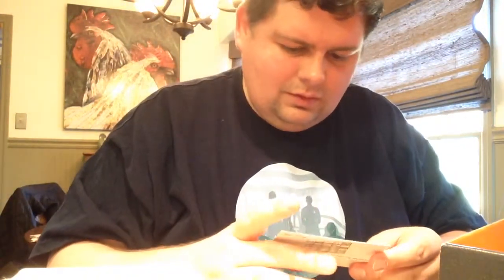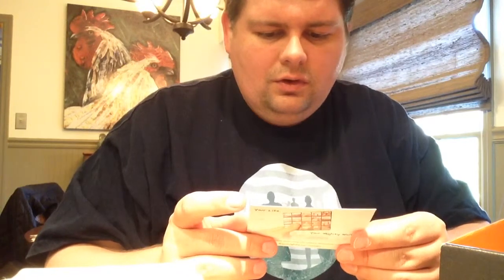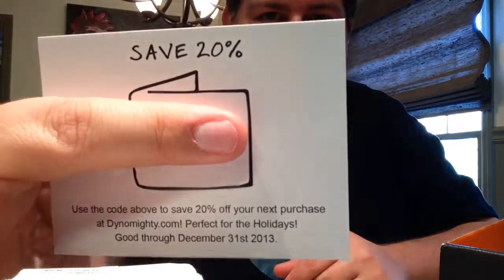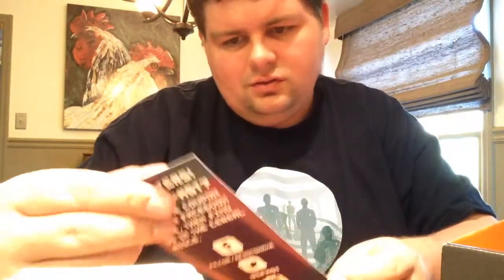There's a 20% off coupon for your next purchase at dinomighty.com, good through December 31st — there's a code here but I'm covering it up. That's the folks who make the Mighty Wallet. And there's also an ad and coupon for the BeFast drink in berry flavor. So there's that.